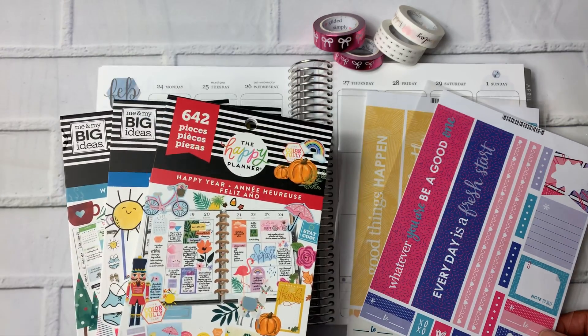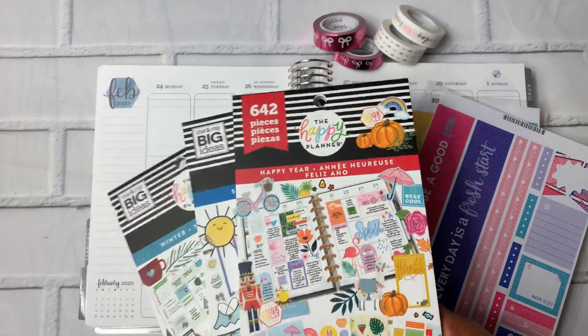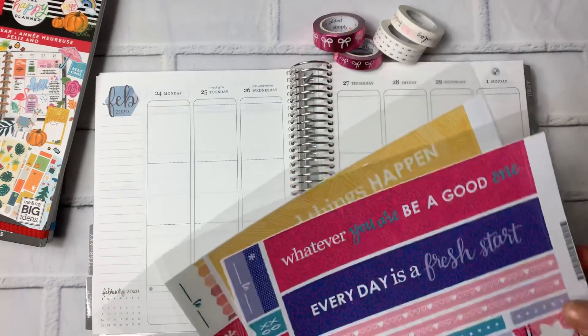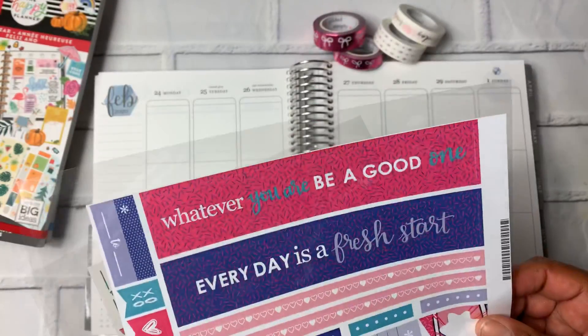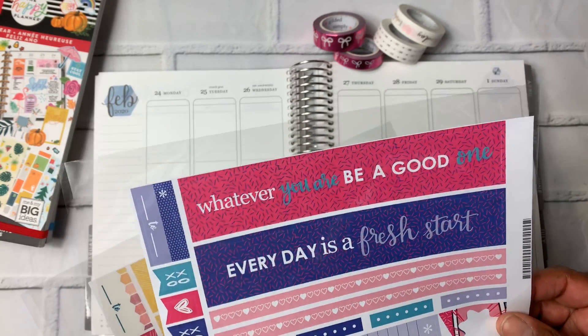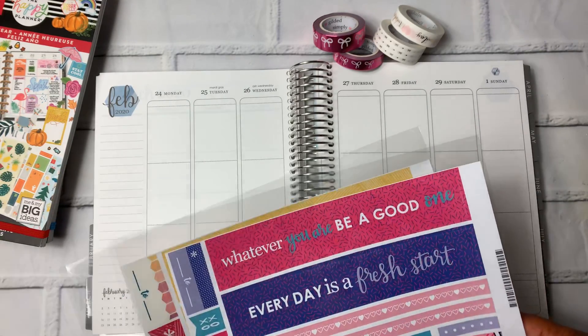I have some Happy Planner sticker books here for winter, summer, and the Happy Year book because I think I'm going to pull something out of each of those. And then I have some Erin Condren stickers. I think I'm going to use this one which says 'whatever you are, be a good one every day' as a fresh start, and just sort of focus on that pink and purple color.